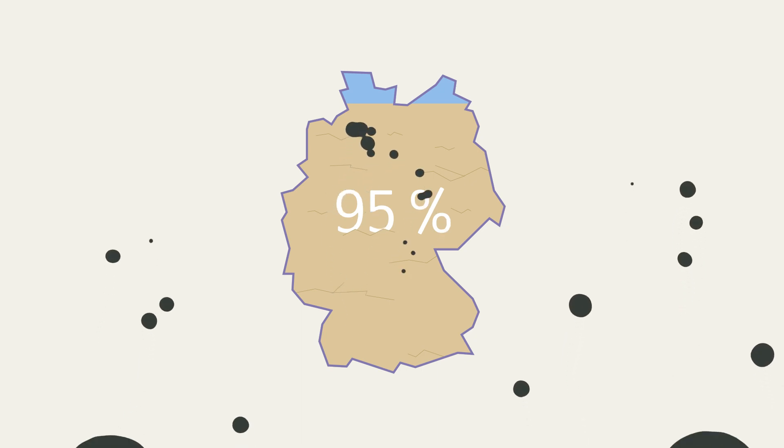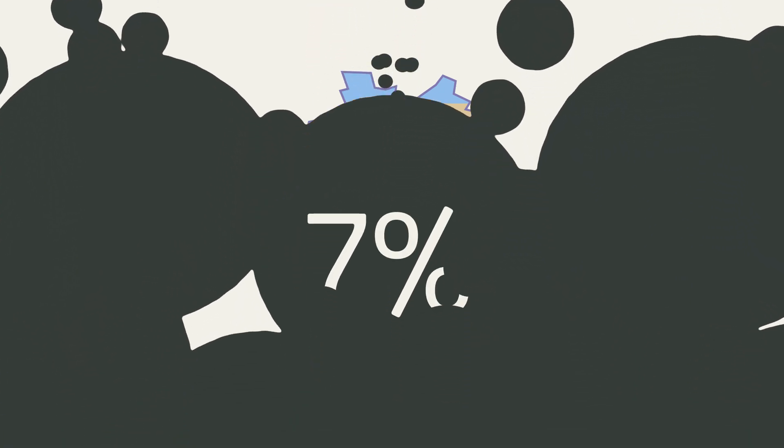The dry figures for Germany: 95% of its peatlands are drained. In this condition, they cause 7% of total national emissions.